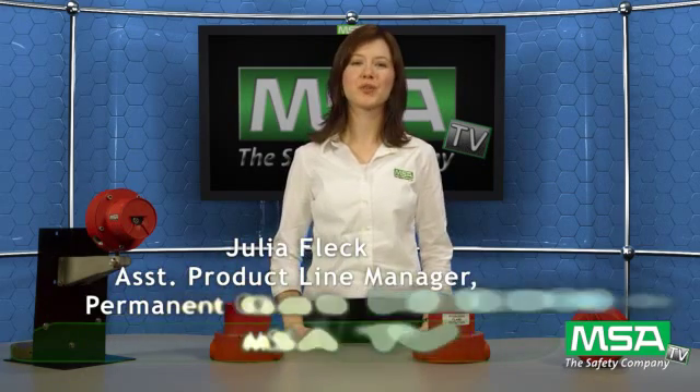Hello, welcome to another MSA TV episode. I'm Julia Fleck, assistant product line manager with the Fixed Gas Detection product line. I'm excited to present an overview of a brand new product family called the Flame Guard 5 series.